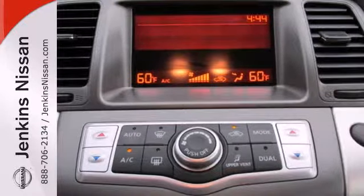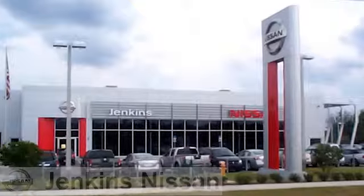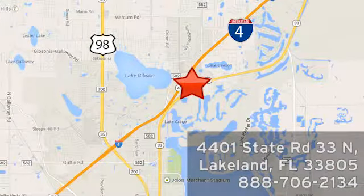Drive it today and see why so many are crossing over to the remarkable Murano. At Jenkins Nissan, honesty is our policy. We're conveniently located at 4401 State Route 33 North in Lakeland, Florida.